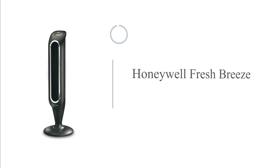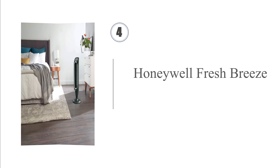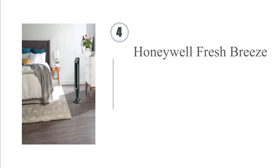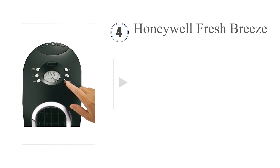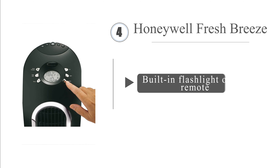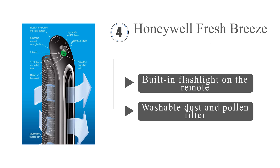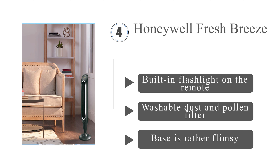At number 4, the Honeywell Fresh Breeze is equipped with a programmable thermostat, quietly operating motor, and a tilted head for directional cooling. Furthermore, it can be assembled at either 32 or 40 inches tall. However, the LCD is a bit hard to read. It includes a built-in flashlight on the remote and a washable dust and pollen filter. But the base is rather flimsy.